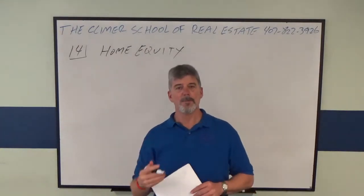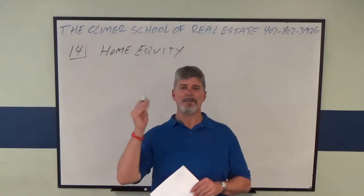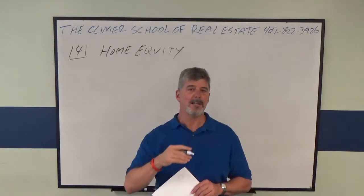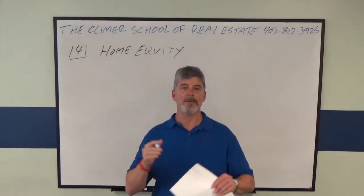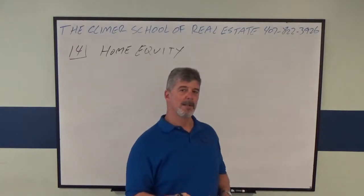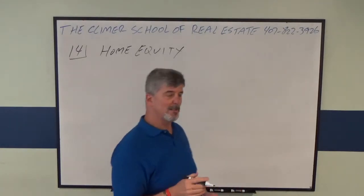When you're going for a home equity loan, it doesn't matter what you paid for it — it matters what it's worth now. Banks are going to work off of how much equity is available, so it's the current value minus how much you currently owe.